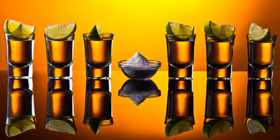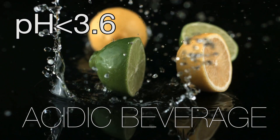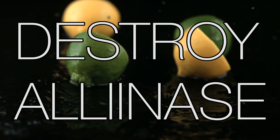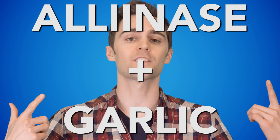Number three: a lemon-lime slice or any acidic beverage with a pH lower than 3.6 can destroy an enzyme called alanase. When this enzyme is mixed with garlic, it enhances the sulfuric stench. So lemon-lime it up and get rid of alanase.